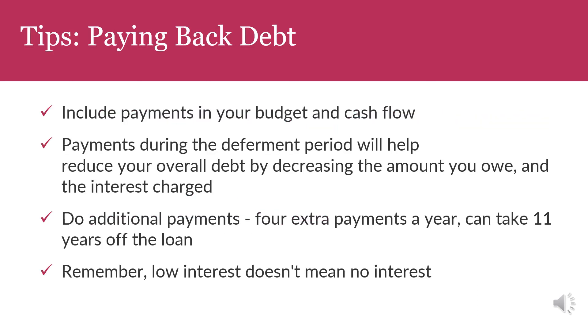Some tips on how to pay back your debt: include payments in your budget and cash flow. Payments during the deferment period will help reduce your overall debt by decreasing the amount you owe and the interest charged. Do additional payments — four extra payments a year can take 11 years off the loan. And remember, low interest does not mean no interest.